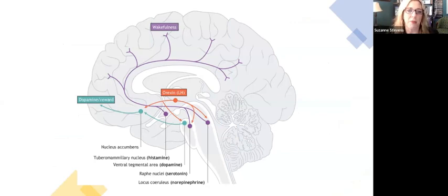Orexin is thought to be the orchestrator of the wakefulness system. If you see the red arrows coming out from the orexin hypothalamus center, it communicates with the dopamine nuclei, histamine, serotonin, and norepinephrine. We like to call it the coordinator of the waking system. In narcolepsy type 1 in particular, the lack of orexin causes chaos in the system, and we try to restore some semblance of control with these medications.